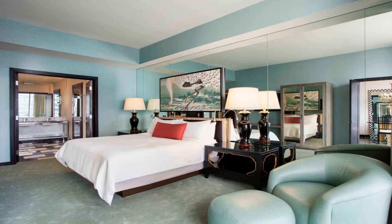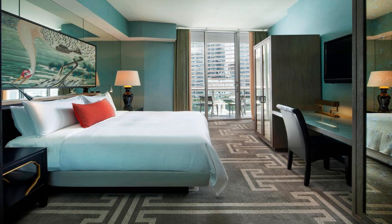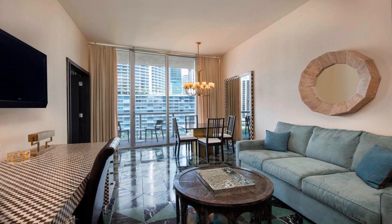The rooms also feature a microwave and mini refrigerator. W Miami has an on-site spa that includes a water lounge with a reflecting pool, hot and cold plunge pools, and a floating library.